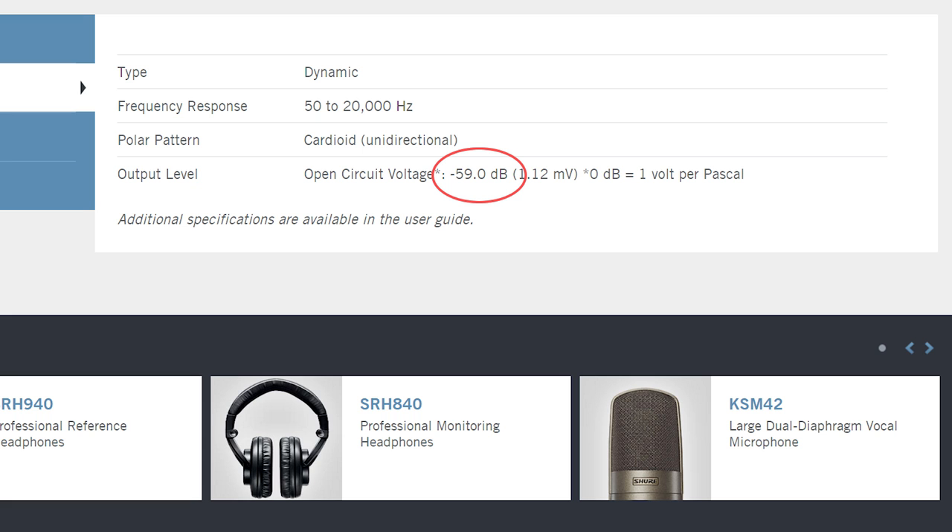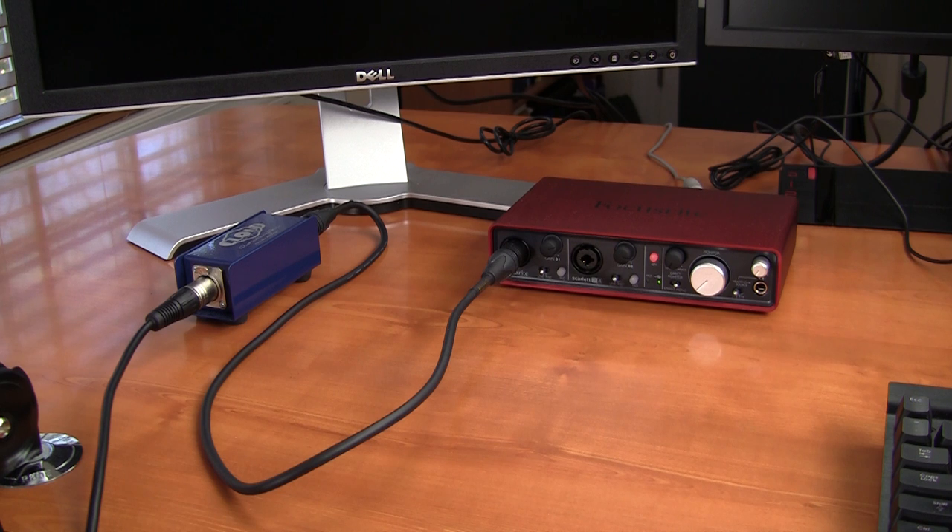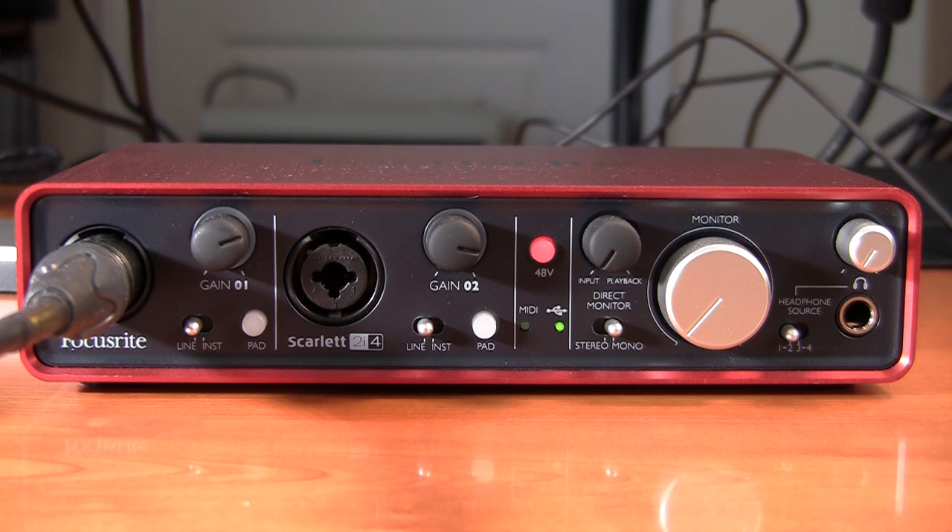The SM7B produces a very low output signal — minus 59 dB in fact. To get that up to line level, you're going to need to cleanly amplify that signal to 0 dB. The Cloudlifter CL1 provides 20 dB of clean gain and sits between the mic and the audio amplifier. The Focusrite Scarlett 2i4 then takes the output of the Cloudlifter and allows you to amplify an additional 55 dB before converting that signal to USB, which you can then feed into your computer.